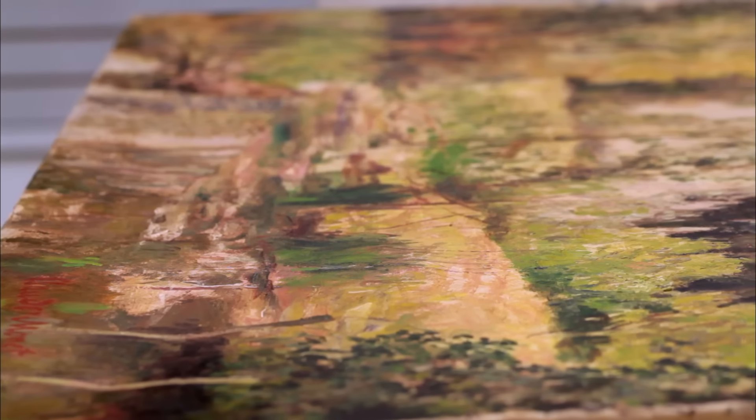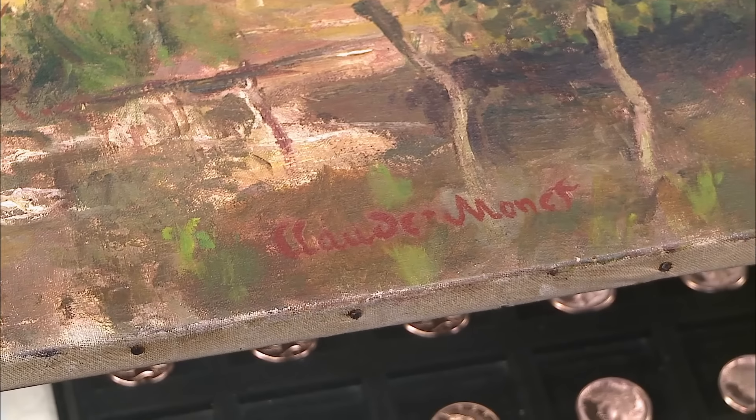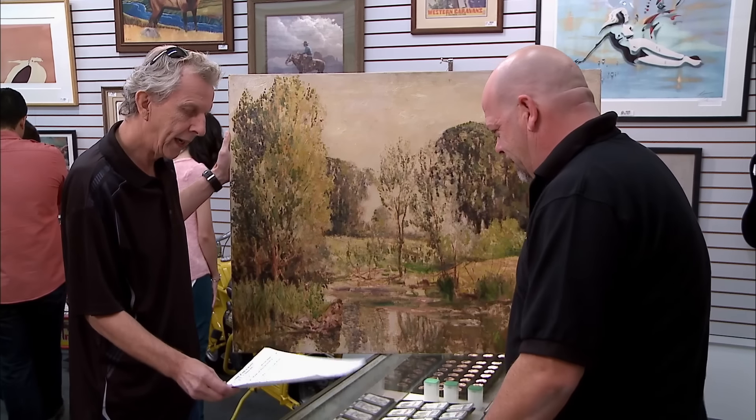The things that made Monet paintings so great — they were a little bit blurry, that's Impressionism — but you could still see detail and depth. That's what made them so special, and that's why they go for millions and millions of dollars.